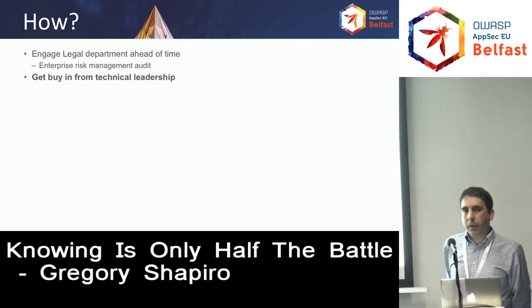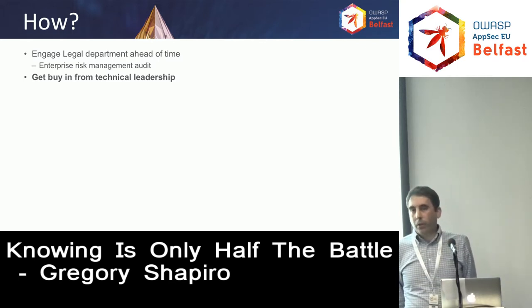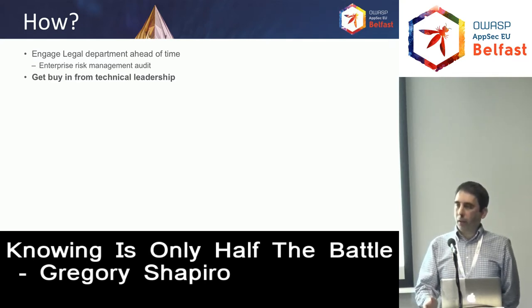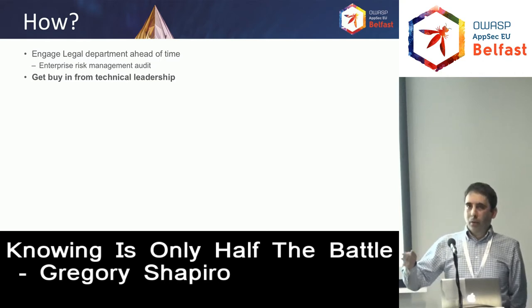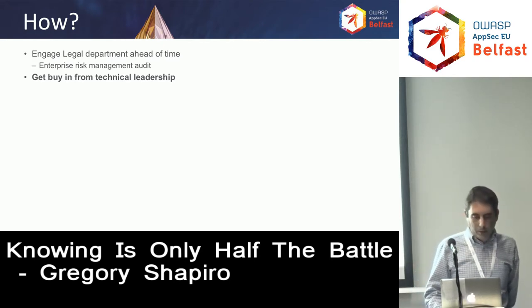Next, get buy-in from your technical leadership. It demonstrates the importance of security in the organization and will set the tone — they'll tell their team that we're taking this seriously, we're going to go through this process, we're going to fix the issues as they come up. It's really important to have this because it'll come in later when you get into remediation, and as quarters go by, you'll notice that remediation may tend to wane if not everyone's bought into the process.